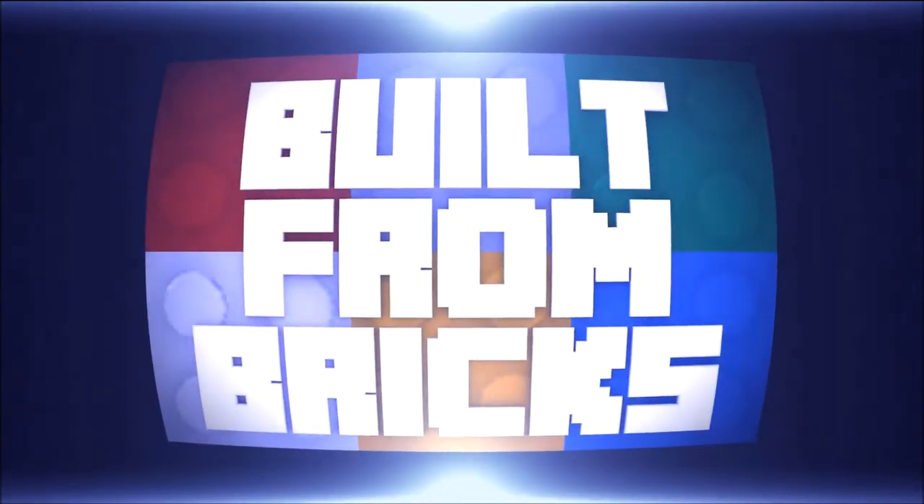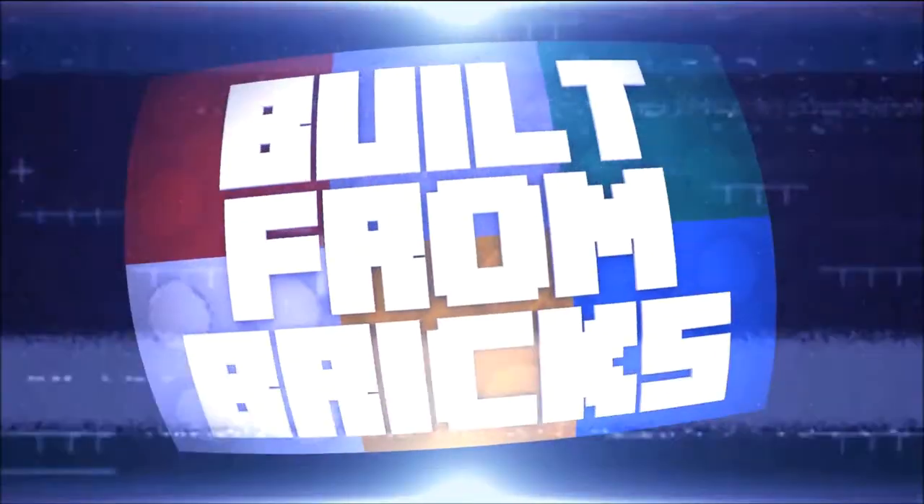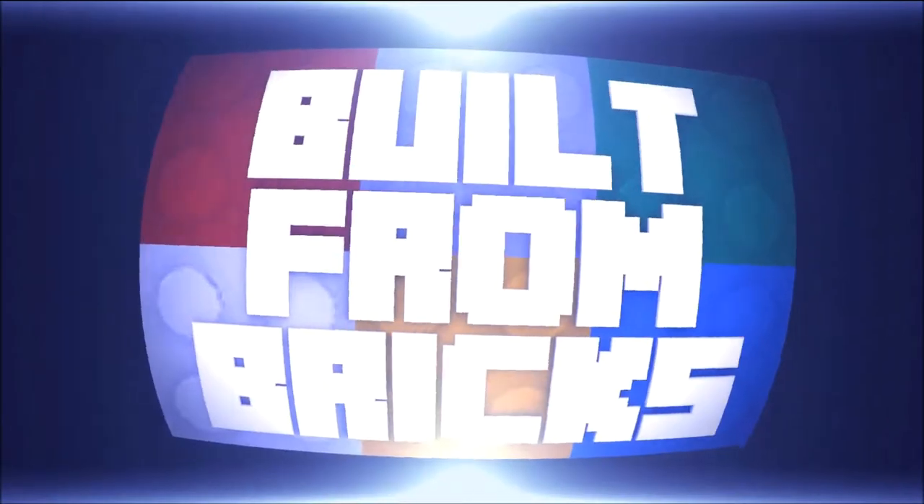AHHHHH! There's monkeys everywhere! Welcome to Built from Bricks, I'm Brian, and after that scary intro, I wanted to talk about the zoo.